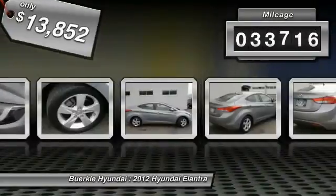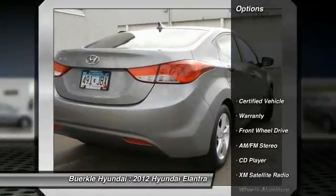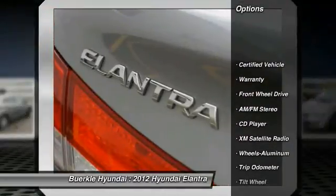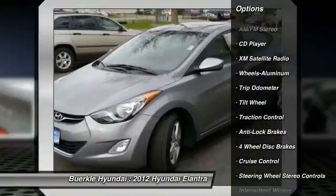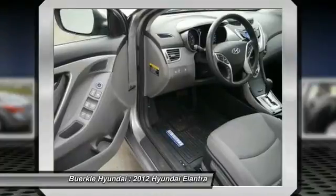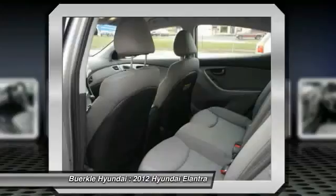This vehicle has less than 35,000 miles. Here are some of this vehicle's great options: Traction Control, XM Satellite Radio, Anti-Lock Braking System, Front Air Conditioning, Power Steering, Cruise Control, Aluminum Wheels, Rear Defrost, Center Armrest, AM FM Stereo Radio.